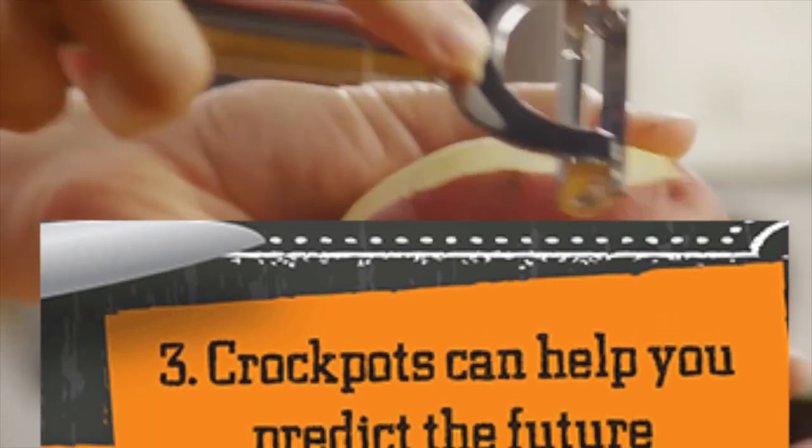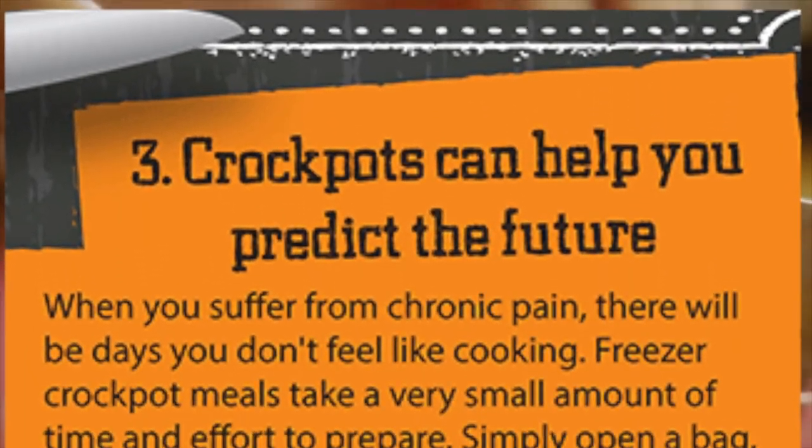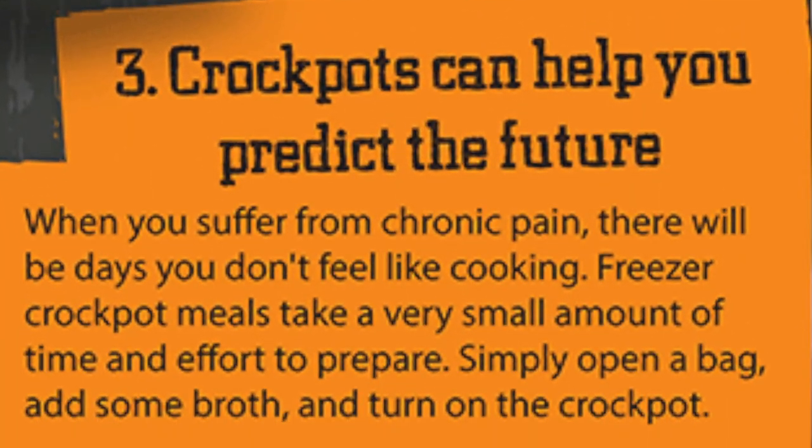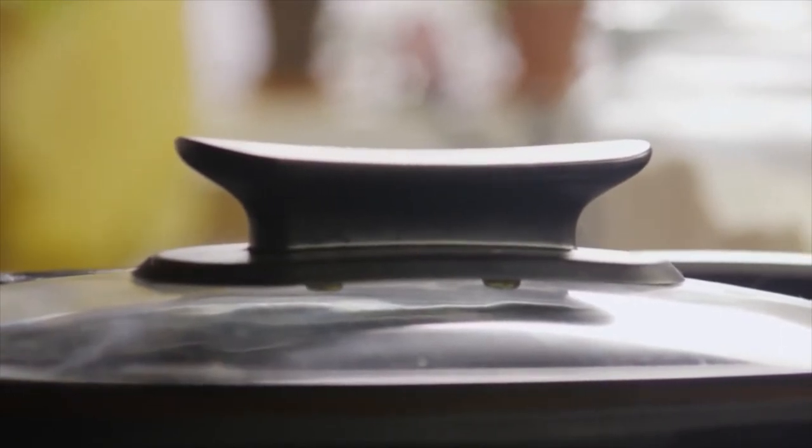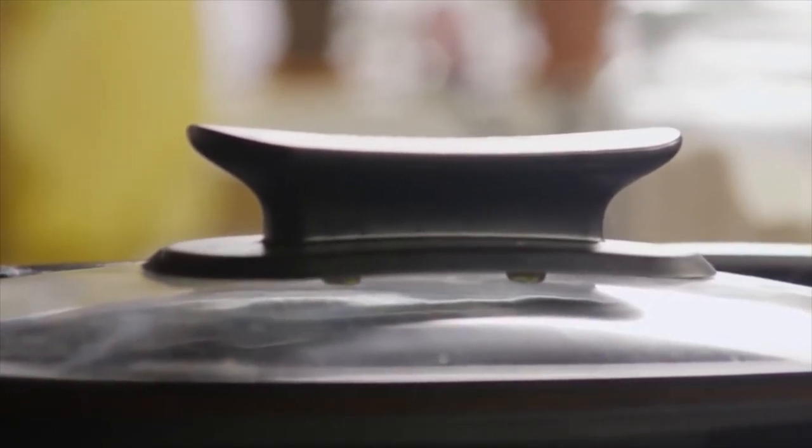Number three, crock pots can predict the future. When you suffer from chronic pain, you know that there will be days when you just don't feel like cooking. Freezer crock pot meals take little time and effort to prepare — simply open a bag, add some broth, and turn on the crock pot. Healthy, nourishing food is good for your body and your soul, and this is doubly important on days when the pain flares up.